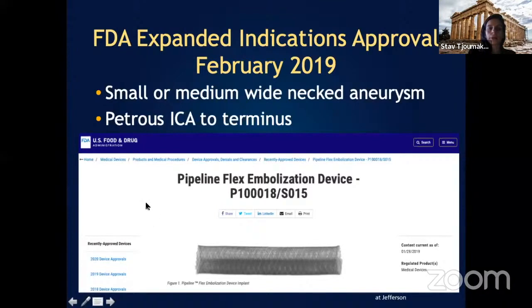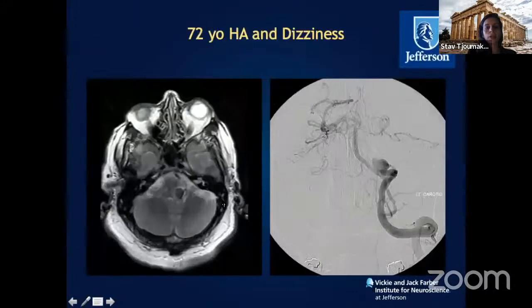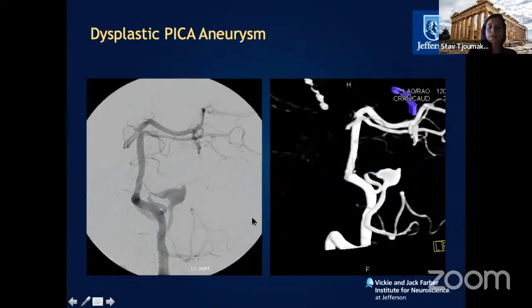In 2019, following a plethora of publications, the pipeline received FDA approval to now cover from the petrous segment all the way to the carotid terminus. At our institution, we performed the first pipeline Flex device for commercial use and expanded our indications. This is a patient with a left PICA artery aneurysm at the fourth segment, with a Murphy's excrescence within the aneurysm and partial fusiform morphology.